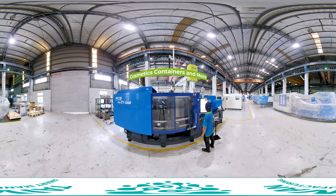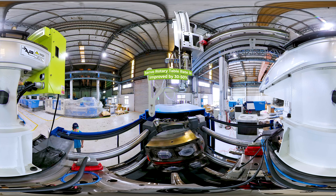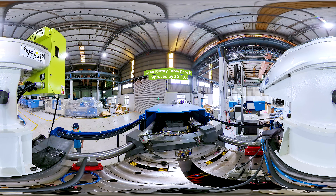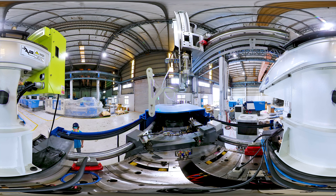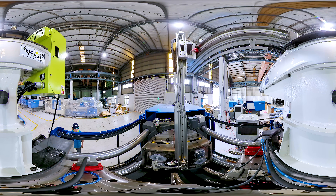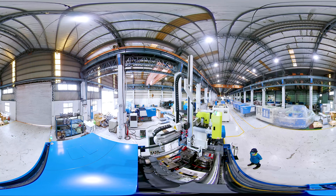The servo rotary table rate is improved by 30 to 50 percent, which can shorten cycle times, make the switch speed more stable, and positioning precision up to 0.005 degrees, making injection molding products more precise and stable.